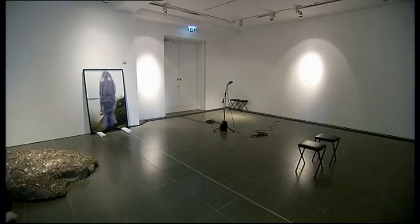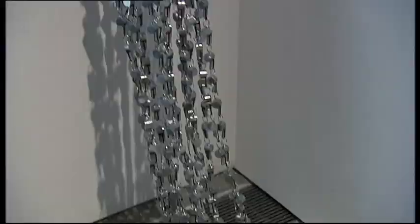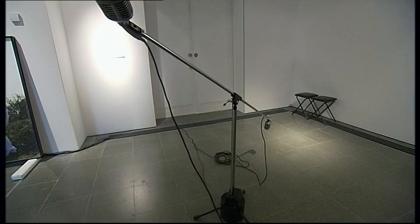This is Indian Highway, which is a snapshot of Indian visual arts at the Serpentine Gallery that embraces film, dance, performance, and literature. We want to give as much as we can an overview of what's happening in Indian culture today.